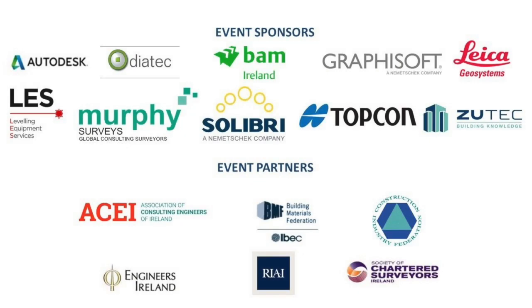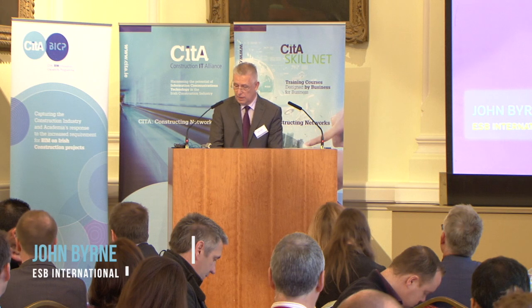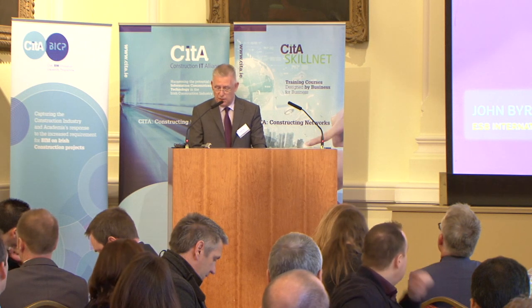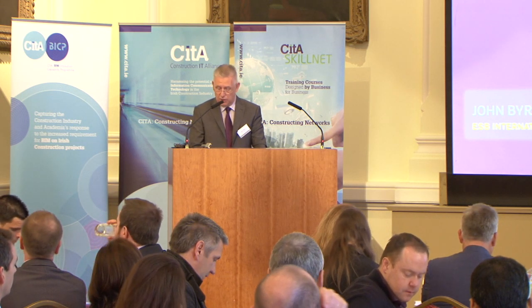Good morning ladies and gentlemen, and thank you all for the introduction. My name is John Byrne from the Civil and Environmental Department of ESB International. I also have a diploma in Building Information Modeling and Management, which I got from the School of Multidisciplinary Technology in DIT in Bolton Street. Today I hope to cover the benefits that digital technology has brought to ESB International, guiding you through our digital design and modelling experience of electrical infrastructures from the start, showing you examples of how we developed along the way.